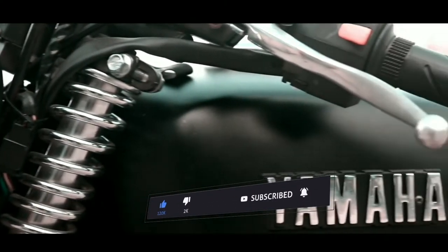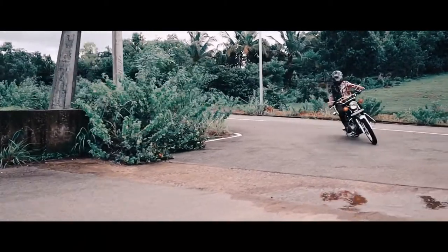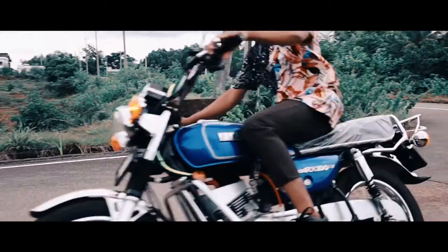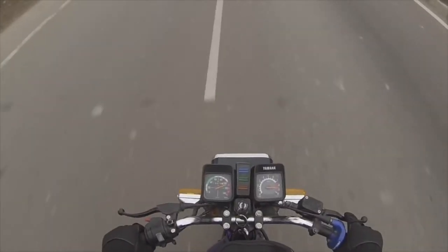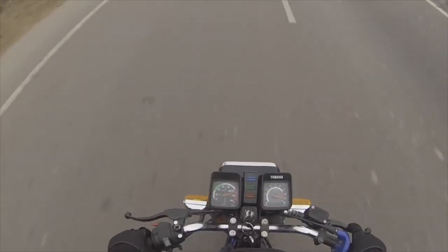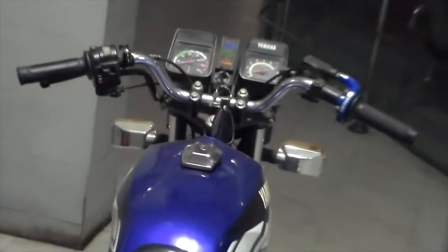The Yamaha RX's popularity was booming in the late 1990s, but it was also being picked up by criminals as it was a fast and cheap bike at that time. Because the bike was so fast, criminals really loved that they could get away on it more easily than on other bikes. It had a very good top speed of 110 kilometers per hour, and in those times, 110 km/h was a lot.